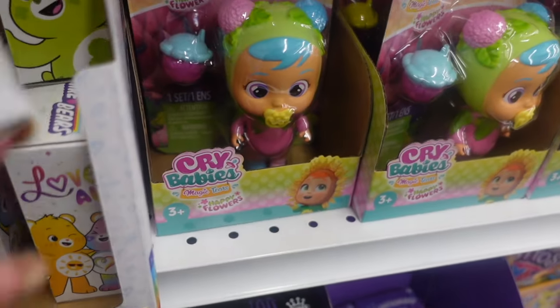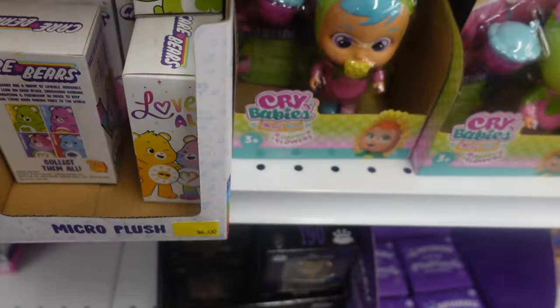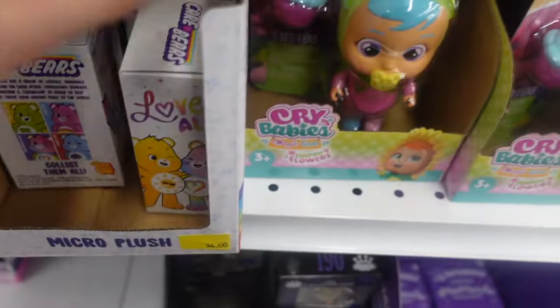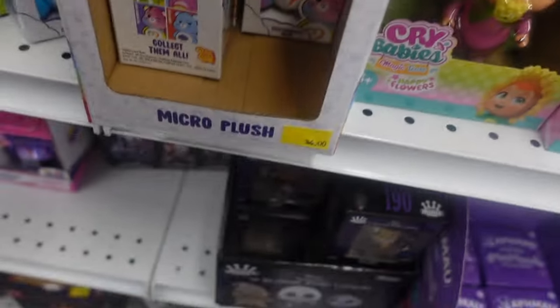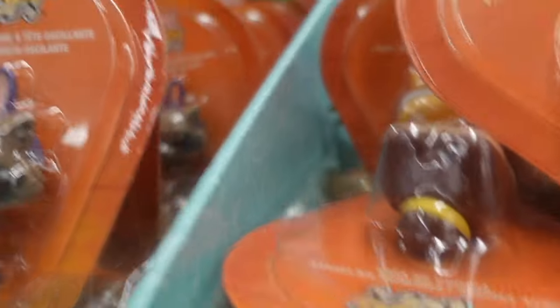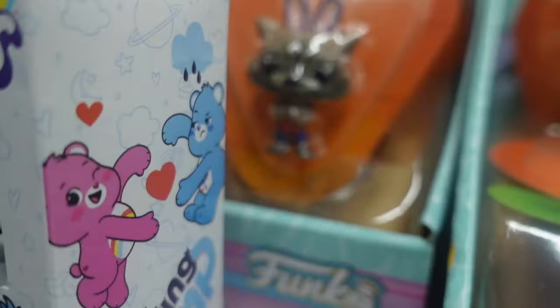I looked around and found Care Bears — I've seen these before but never in person. They are mini Care Bears plush: Lucky Bear, Grumpy Bear, the Togetherness Bear — this one's colorful. They are four dollars. I also found mini Marvel Funko Pops including Spider-Man, Iron Man, Rapunzel, and Belle.